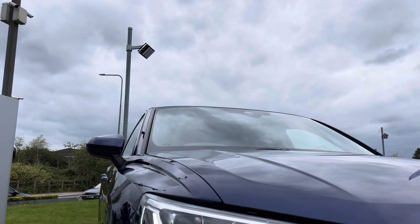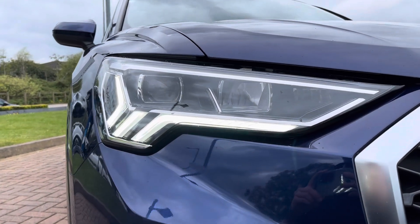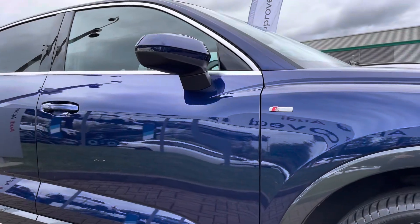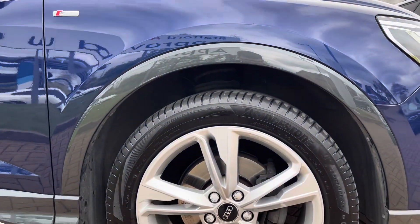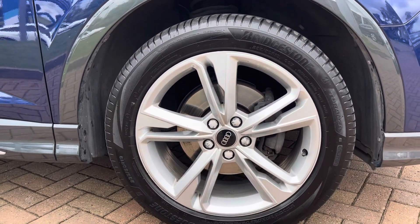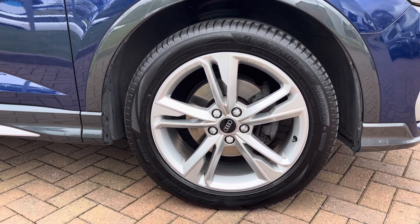On the front are fitted these fabulous LED headlights with LED daytime running lights, which offer you maximum visibility regardless of weather condition. And on all four corners you will find these 19 inch 5 twin spoke dynamic design alloy wheels finished in silver, offering a lovely contrast to that blue metallic paintwork and working really nicely with the S-Line styling package.